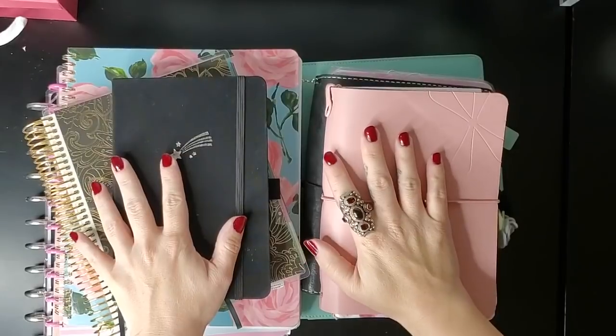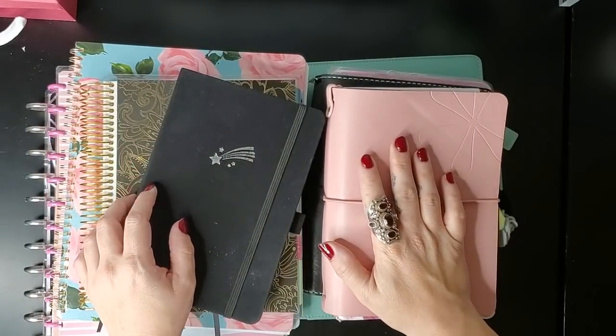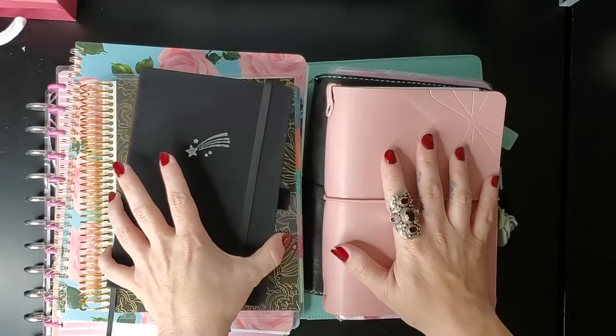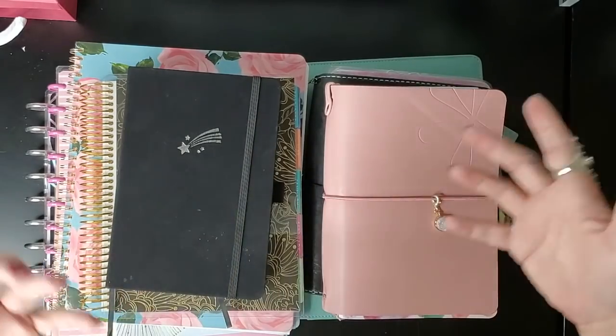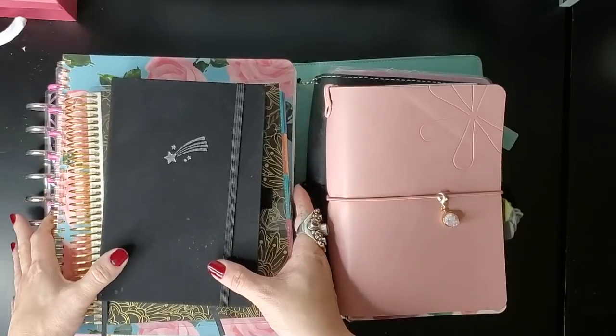Let's go through some of the notebooks I've been using and kind of wrap up the year. I'm not going to do a total review of all the notebooks I used this year until January if you guys want to see that. But let's briefly go through some of the ones I've been using lately and what I'm planning to use in December.